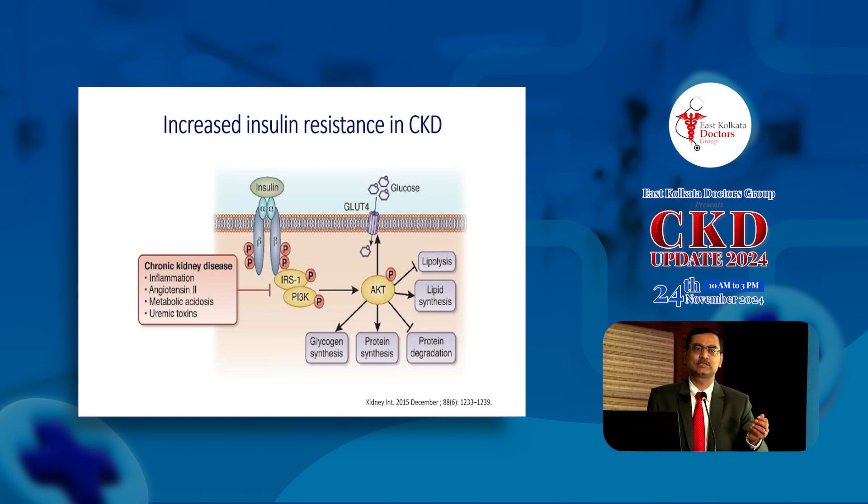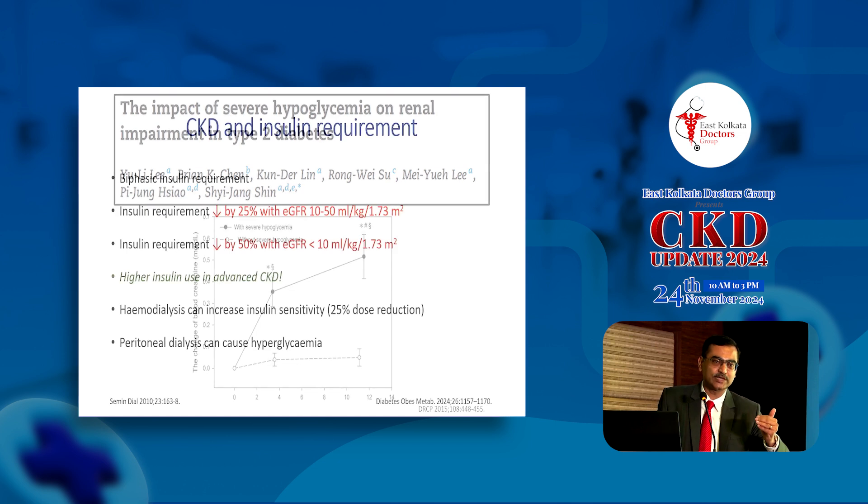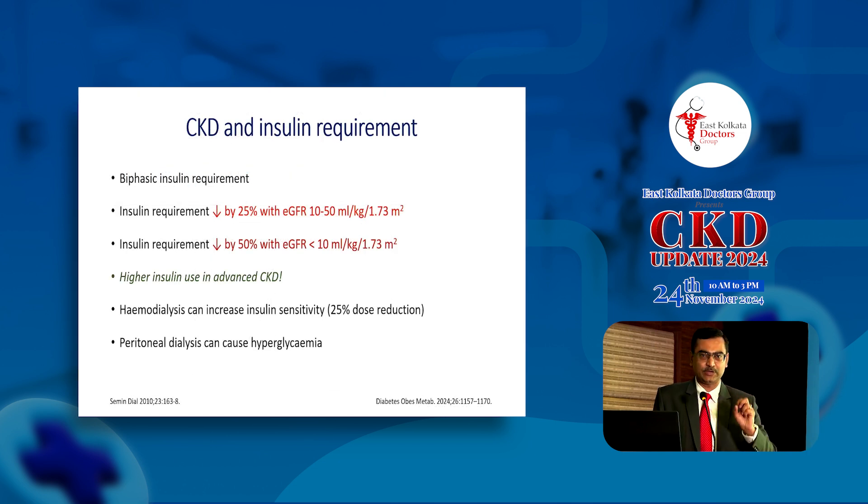A variety of chemicals act downstream to increase insulin resistance; secondary hyperparathyroidism and vitamin D deficiency reduce insulin secretion. So there are factors causing hypoglycemia and factors causing hyperglycemia. Hyperglycemia leads to further deterioration of renal function; hypoglycemia can increase cardiovascular disease. What is not well known is that severe hypoglycemia can also damage the kidneys — if you have severe hypoglycemia, renal function deteriorates quicker. So avoiding hyperglycemia without causing severe hypoglycemia is the goal of treatment.